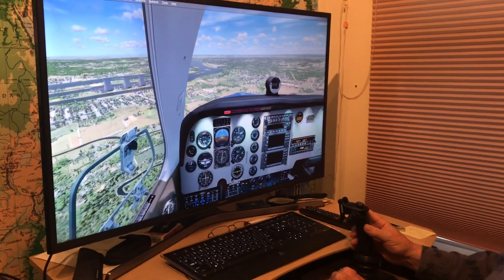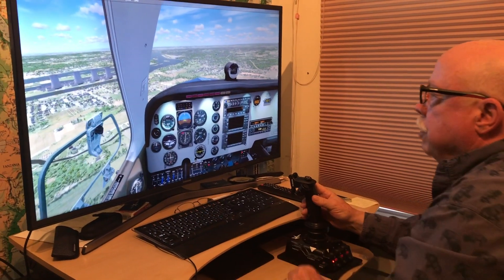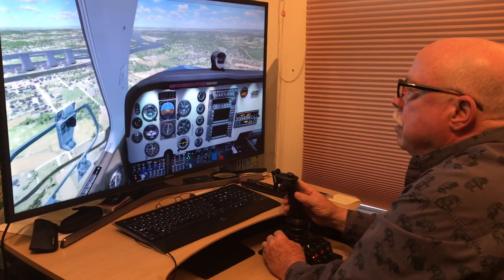I'm slowing the airplane down so we can land. I'm going to put the landing gear down, and I'll put one notch of flap out. We're going to be landing on this runway here. I'm a little high, so I'll be easing the power off.